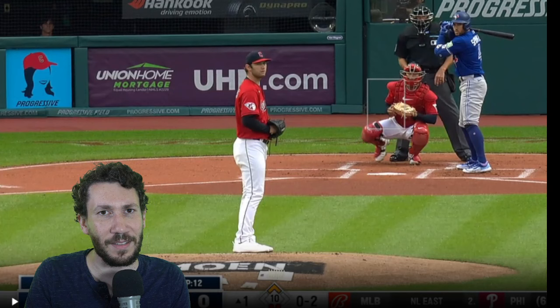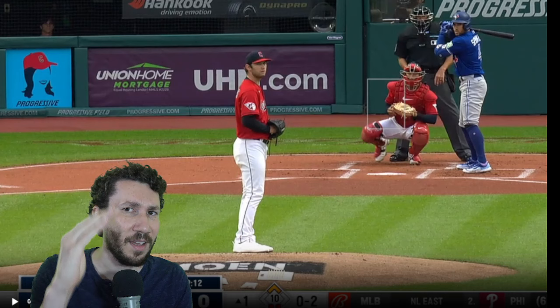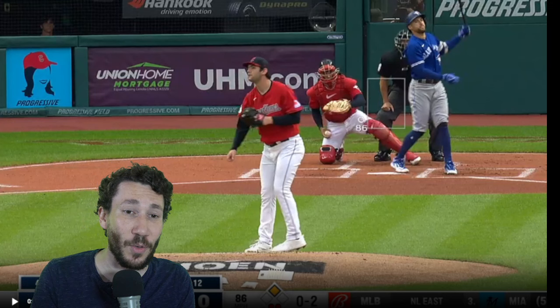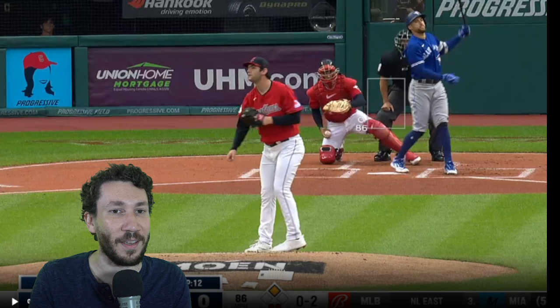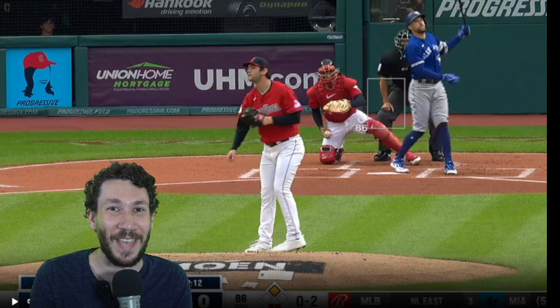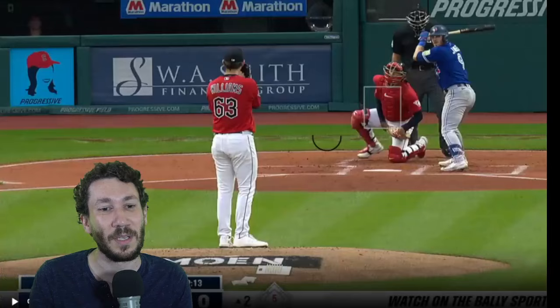At 0-2 the book is a slider away, and Springer obliges. This is a really good one — we normally don't see that from Williams. We normally see it floated up a bit. He actually has one of the worst percentages of sliders in the low location — bottom third of the zone and underneath — of all sliders in the majors. To see him actually execute this is a big help for Williams, especially when you see Springer on the fastball in the first two pitches, fouling them both off.